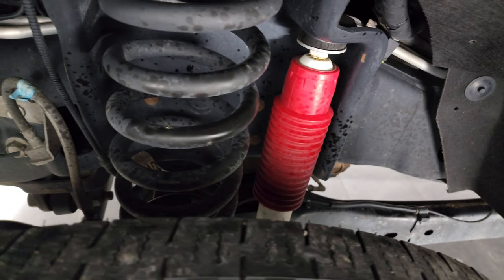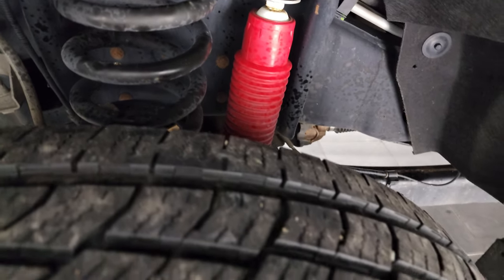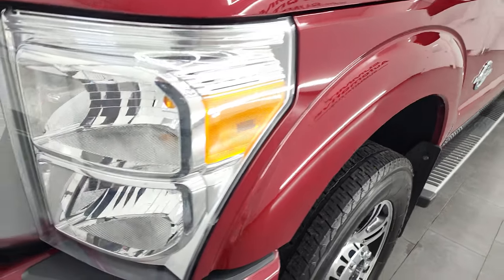It does come with the Rancho shocks, so it has the FX4 off-road suspension package. You can see just how clean that frame and underbody is. This is a one-owner, clean-title history, clean Carfax — out of North Dakota.